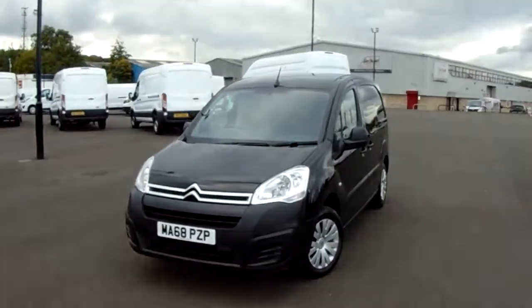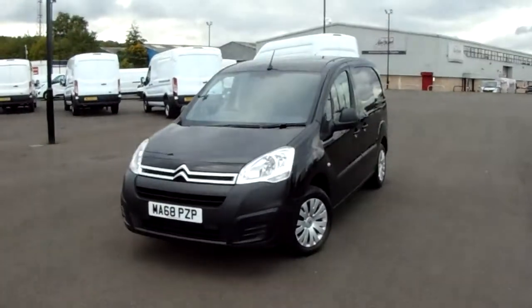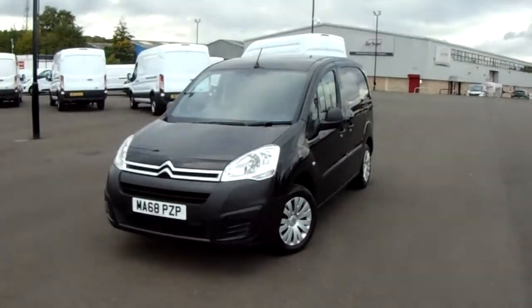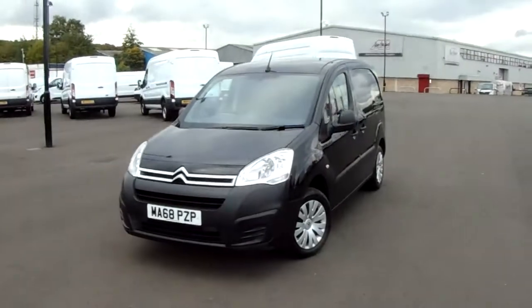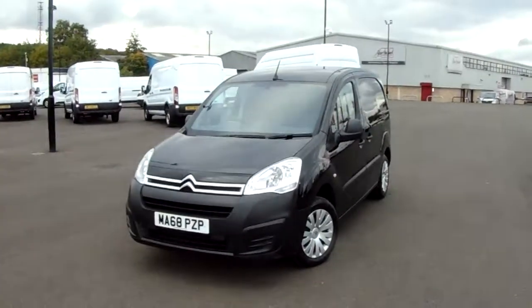Welcome to Pentagon Parkway here in Sheffield, Sheffield's largest van forecourt. Today we have our 2018 Citroen Berlingo Enterprise. This van comes with no VAT.